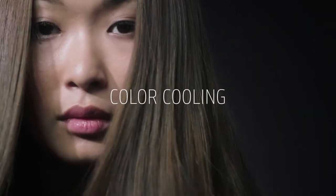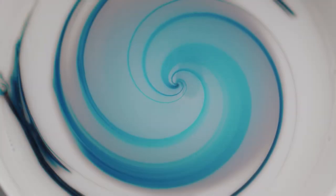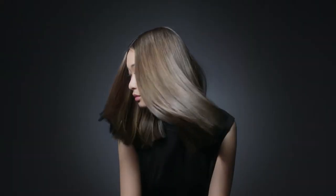The color cooling service utilizes the matte green and the pearl blue to reduce and eliminate warm tones in the hair without flattening or drabbing out the color.